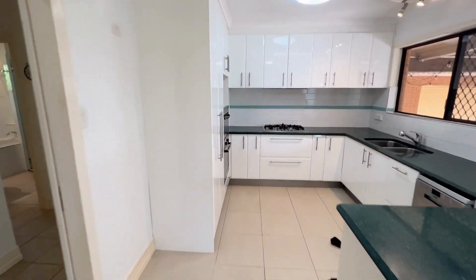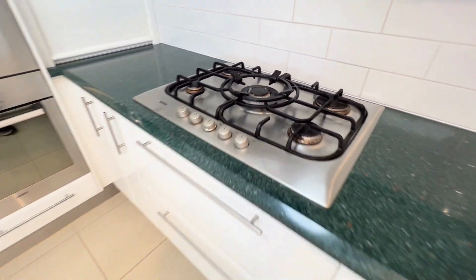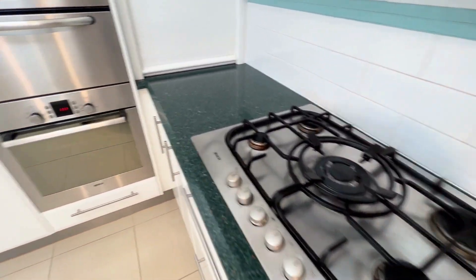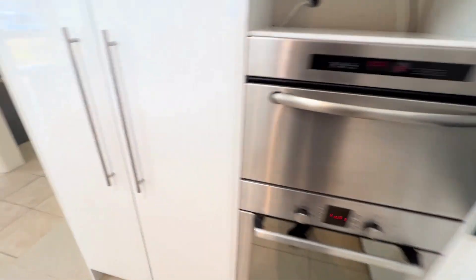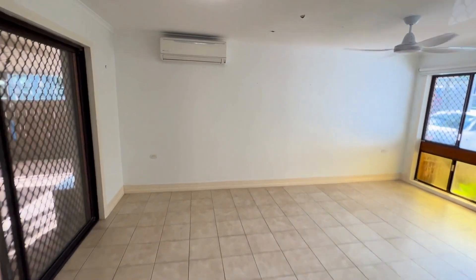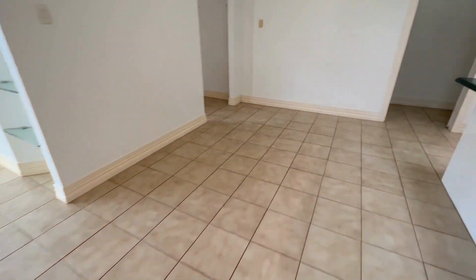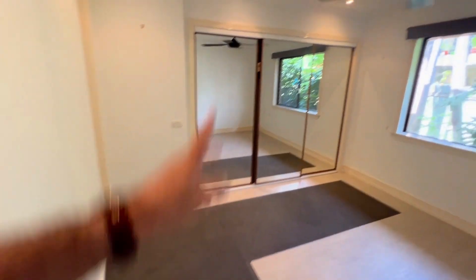We come through here into the kitchen. Everybody loves gas, and gas is what we've got. In the kitchen, we've got gas cooktop, oven, steamer, and dishwasher. There's a main living space with another air con and plenty of fans. We come around here to the second bedroom, which also has a fan.